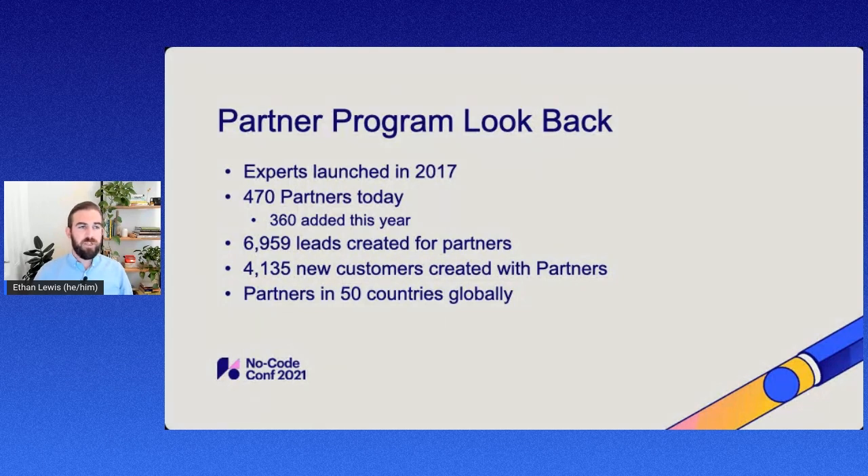Over the past year, we've actually driven almost 7,000 leads for partners. These are leads coming directly from our partner directory, where customers are interested in working with a partner, and those go directly to our listed partners. We've also launched new customer experiences or sites with around 4,000 new customers total, all in relation with partners, where either the partner is managing the site or working with the customer to deliver those core services.